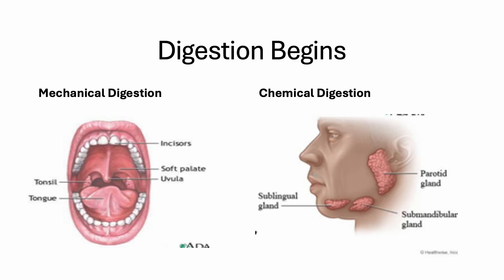Salivary amylase is an enzyme found in saliva that plays a crucial role in the initial digestion of carbohydrates. You make approximately 2 liters of saliva a day. The saliva begins the chemical digestion, but it also lubricates the food bolus, making it easier to swallow. It stimulates the taste buds so you can enjoy your meal, and saliva has a protective effect on your teeth.